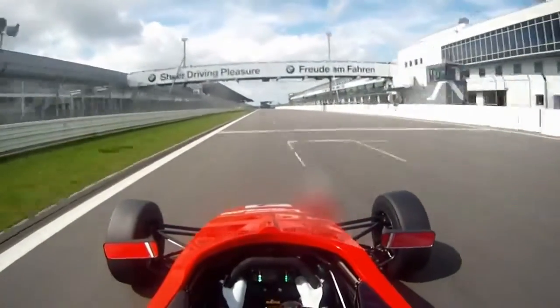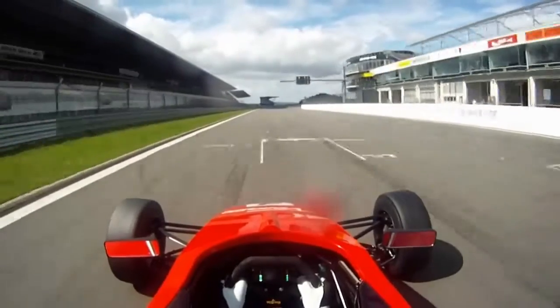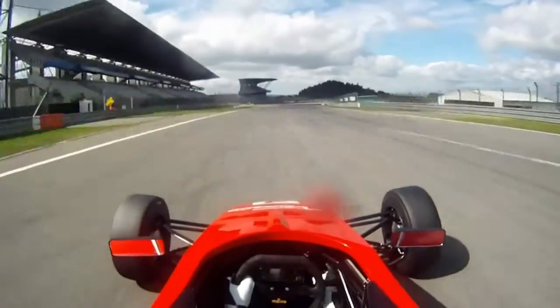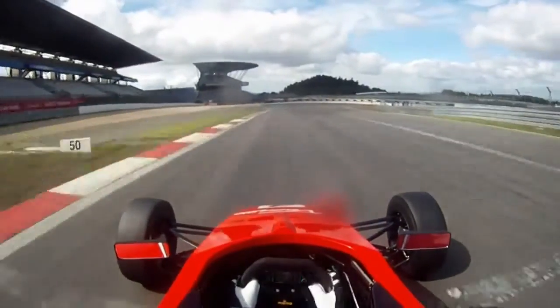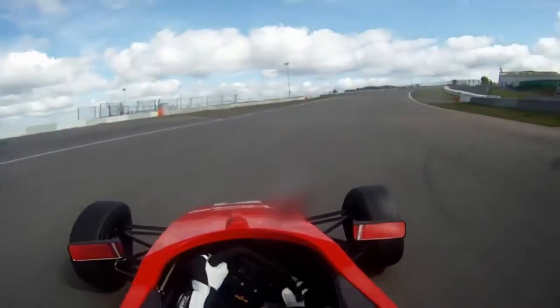It's just a long straight so you have to make sure you have a really good exit from the last corner. The first corner is going to be a really tight one so you must be careful about braking straight. It is really a downhill so it's also difficult braking not to lock up.